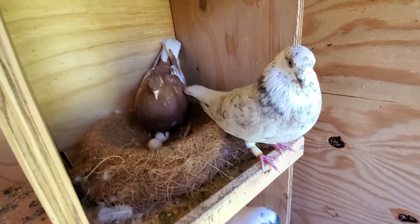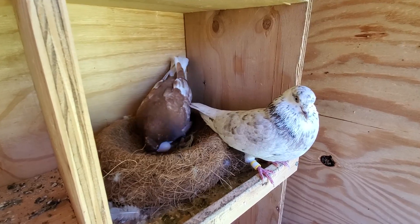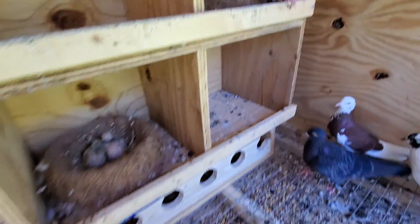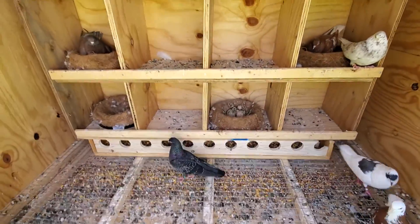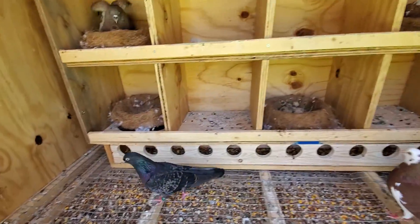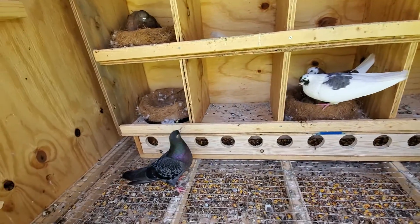I'm guessing they should probably be sitting for about a week now. They should be hatching by this week. When I actually changed the feeding tray, they'd be wasting too much food.